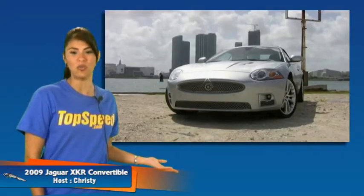Welcome to Top Speed. My name is Christy and today in our garage we have the 2009 Jaguar XKR Convertible.